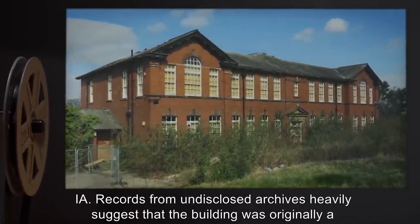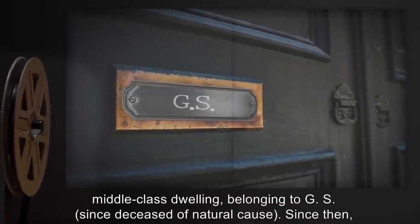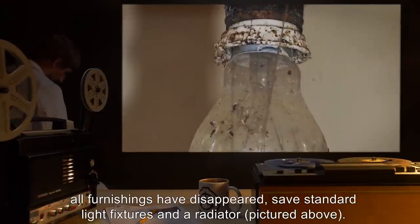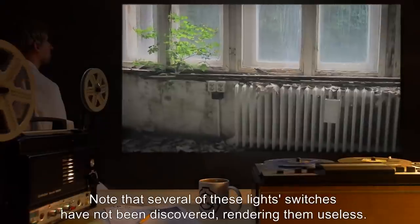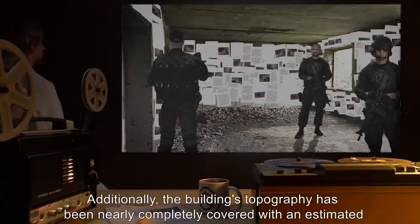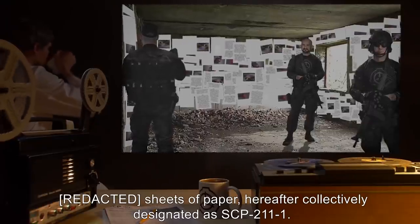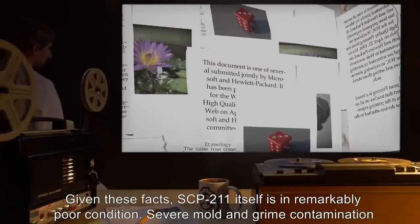Description: SCP-211 is a two-story building located in an abandoned district of Indiana. Records from undisclosed archives heavily suggest that the building was originally a middle-class dwelling belonging to a now-deceased individual. Since then, all furnishings have disappeared save standard light fixtures and a radiator. Several light switches have not been discovered, rendering them useless. Additionally, the building's topography has been nearly completely covered with an estimated number of sheets of paper, hereafter collectively designated as SCP-211-1.